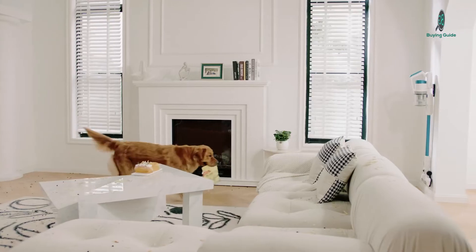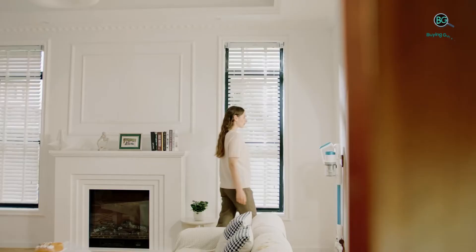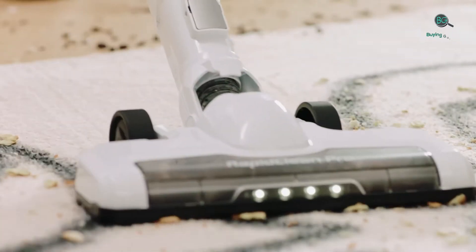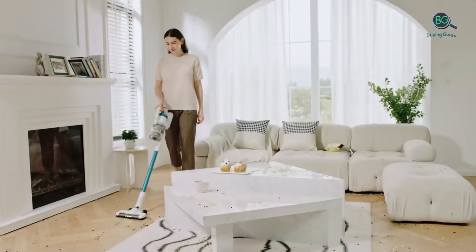Best vacuum for wood floors. Wood floors tend to be easier for vacuums to clean than carpets, as they don't have small crevices or shaggy surfaces to trap debris. Still, some do a better job of cleaning on this surface than others, with the best excelling at sucking up all kinds of debris, whether pet hair or stray pieces of cereal.